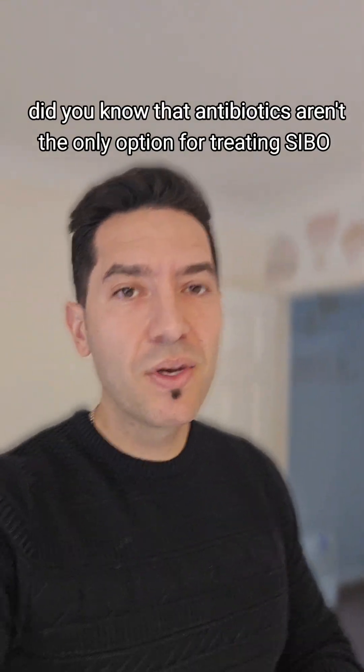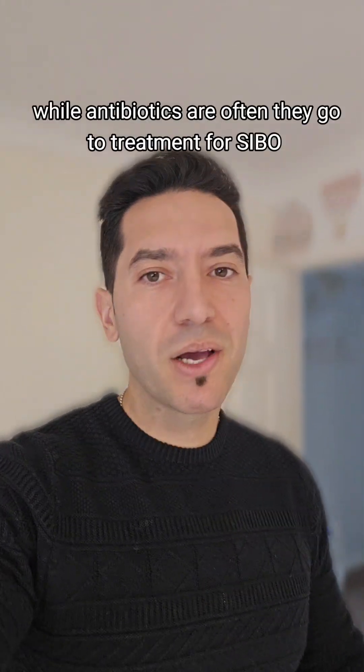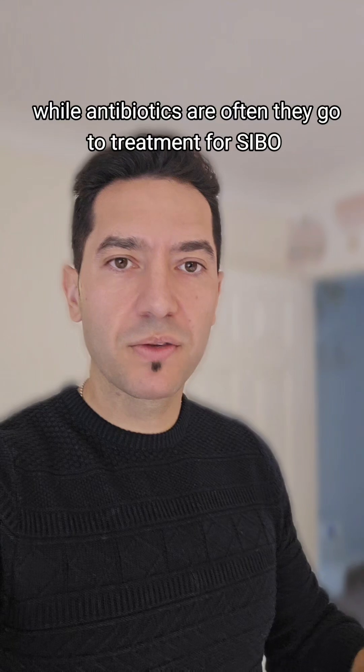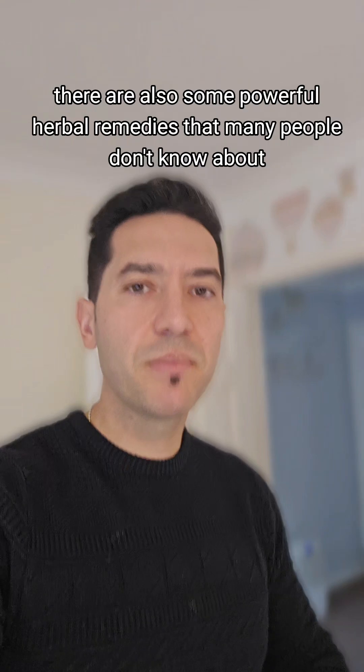Did you know that antibiotics aren't the only option for treating SIBO? While antibiotics are often the go-to treatment for SIBO, there are also some powerful herbal remedies that many people don't know about. So which one is better for you? Let's dive in.